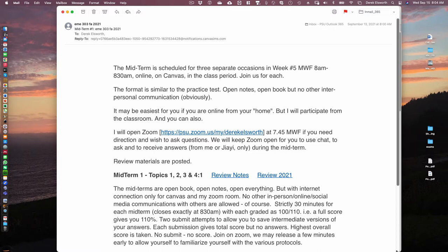I'll sign on Canvas on the Zoom room link at 7:45 and be available. Canvas will open automatically at 7:55 and close automatically at 8:31. We'll keep the Zoom open for you to ask chat questions. Ask questions only by chat, not verbally — only of me or Jiayi who will be online — and we'll answer them on chat for everybody.